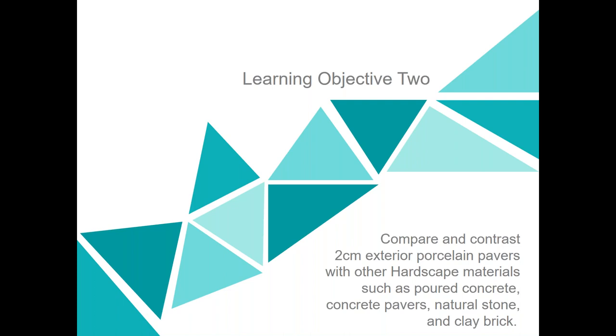Moving into the second learning objective: we're going to look at different outdoor decorative paving materials, compare them, and discuss what characteristics they have — why would people choose them, and why might they not?